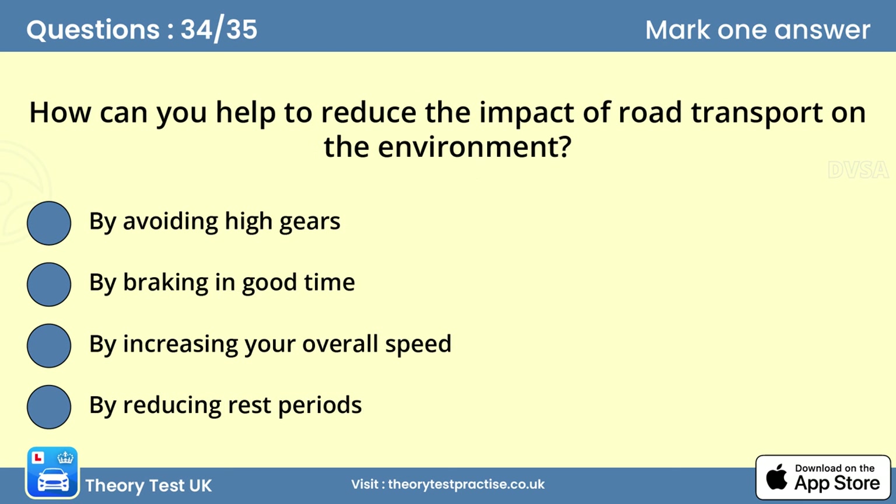Question thirty-four: How can you help to reduce the impact of road transport on the environment? Answer: By braking in good time. Good forward planning will reduce fuel consumption and engine emissions. This will cause less wear on the vehicle and its tyres, as well as reducing environmental pollution.